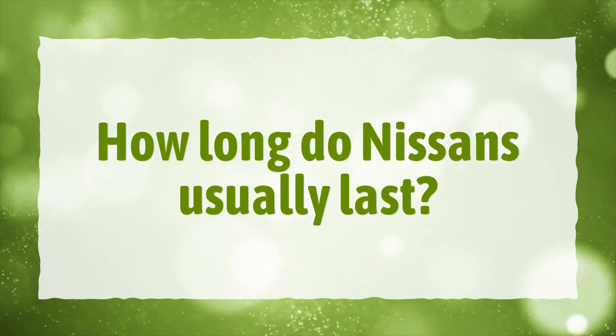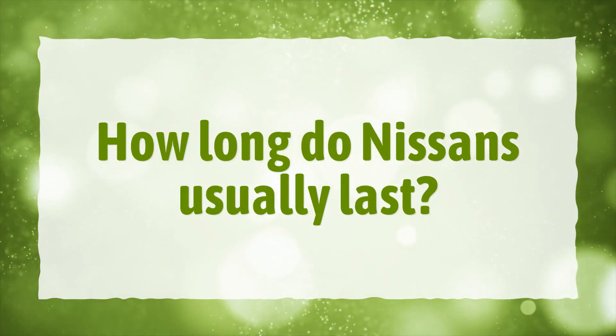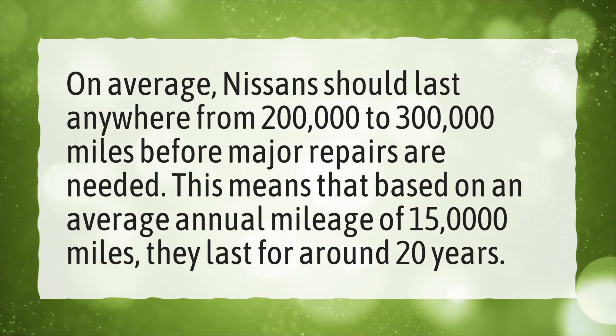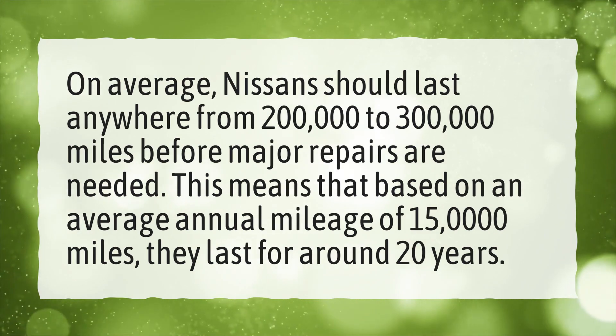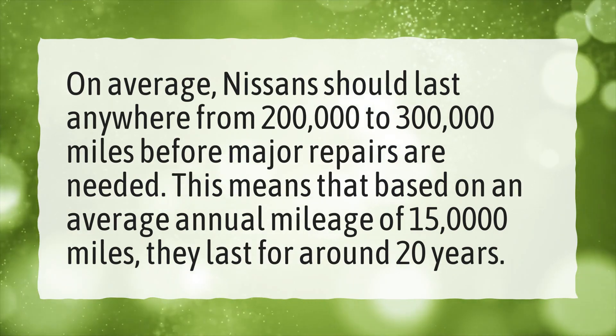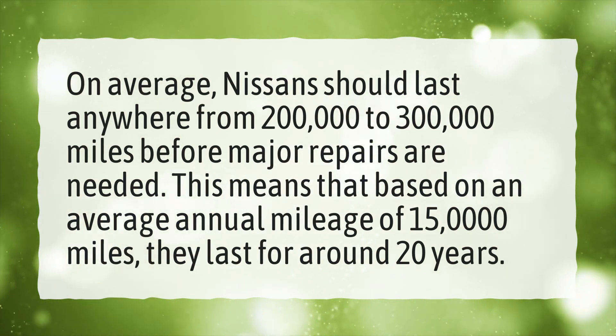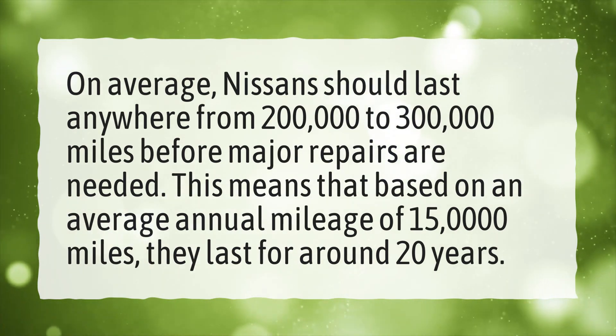How long do Nissans usually last? On average, Nissans should last anywhere from 200,000 to 300,000 miles before major repairs are needed. Based on an average annual mileage of 15,000 miles, that means they last for around 20 years.